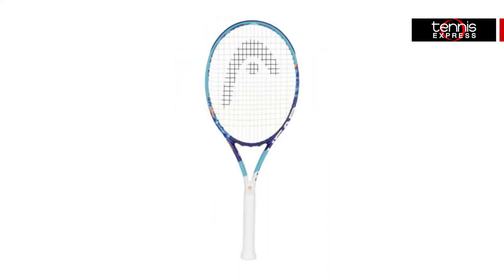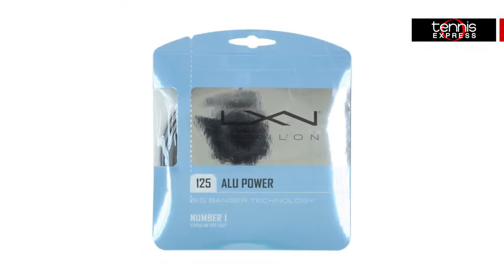She will string up her weapon with a Luxalon ALU Power 16L String. This highly recommended string combines power with control and backs it up with performance and durability.